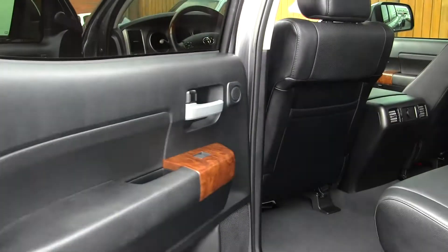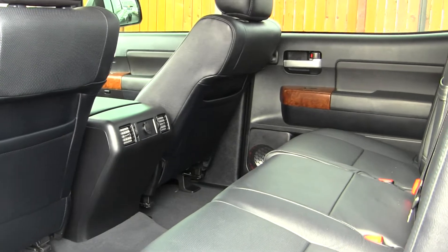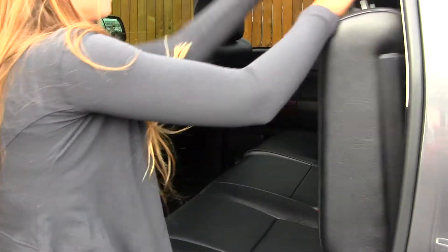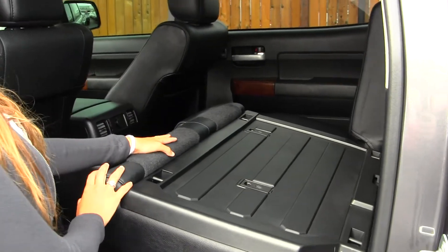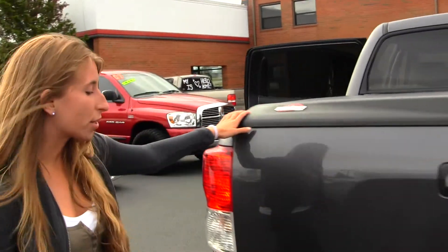You also have low and high gearing. The back seat comfortably seats three full-size adults. You have tons of legroom back here, and it's very easy to fold those seats down for optimal cargo space. You have four-wheel drive with low and high gearing. You have your hard top tonneau cover here.